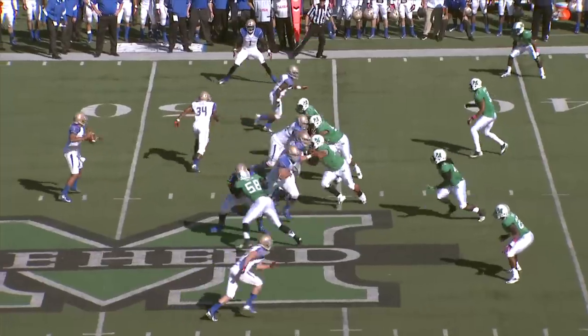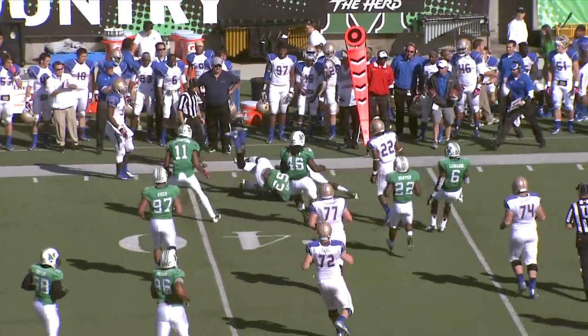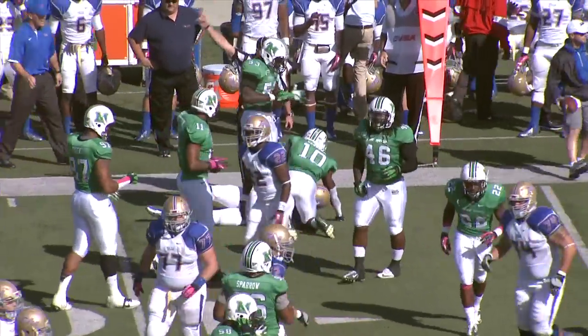Motion from right to left by Willie Carter. Quick throw to the left side and it is caught. Breaking a tackle is Kiaris Garrett, and he spins forward outside the numbers to the 38-yard line.